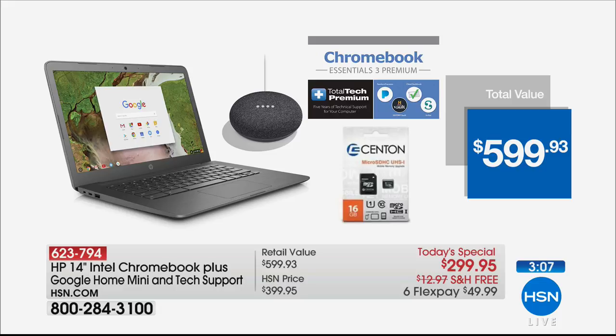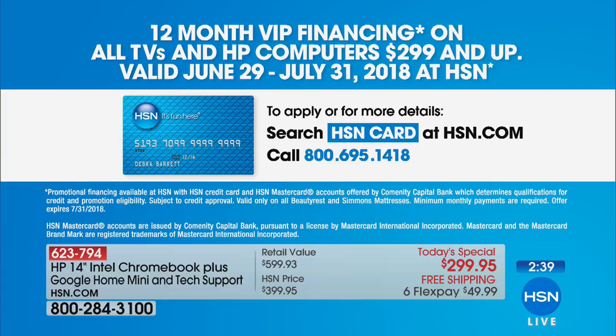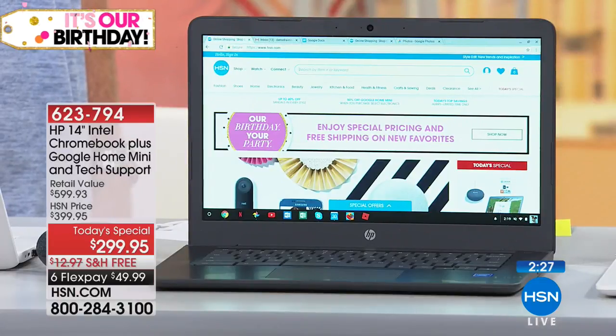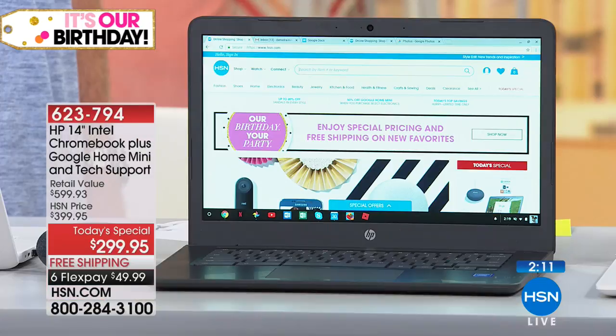You don't want to miss out on a great sale like this because it's only going to happen one time — we're not going to have this Today's Special anymore this year. Remember the VIP financing: $24.99 a month over 12 months, interest-free, using any of your credit cards. Just apply for the HSN credit card and go to hsn.com. Because you can go to any of the stores and try to get the Chromebook, but you're not going to get all the bundles — five years of tech support, because you can't get Joe on the phone all the time. You can call 24/7 for five years — that's a $200 value. And then that Google Mini is just so fantastic.